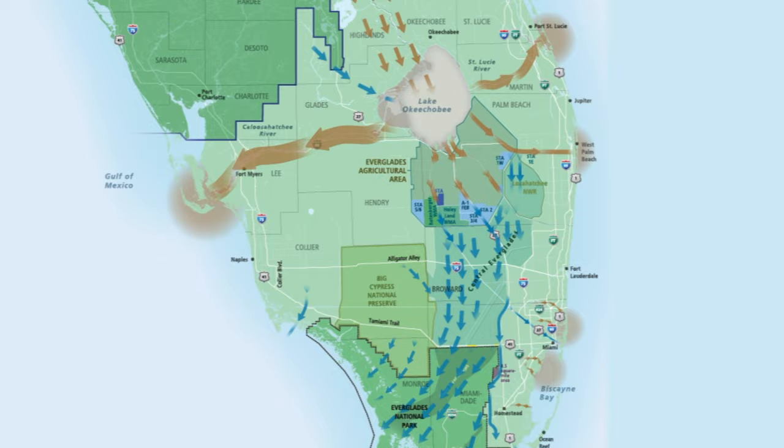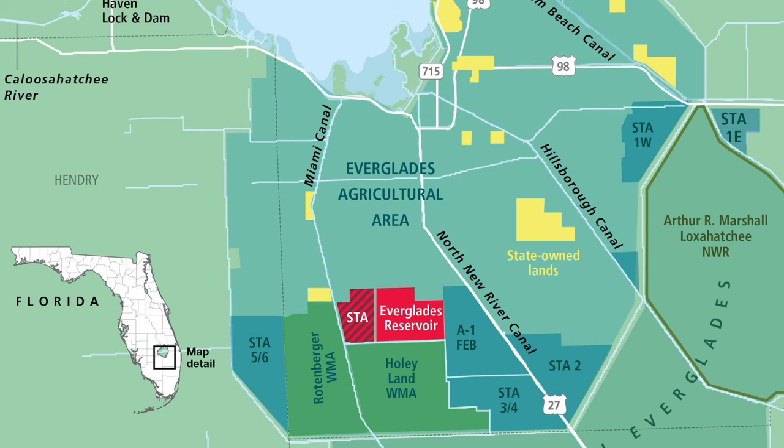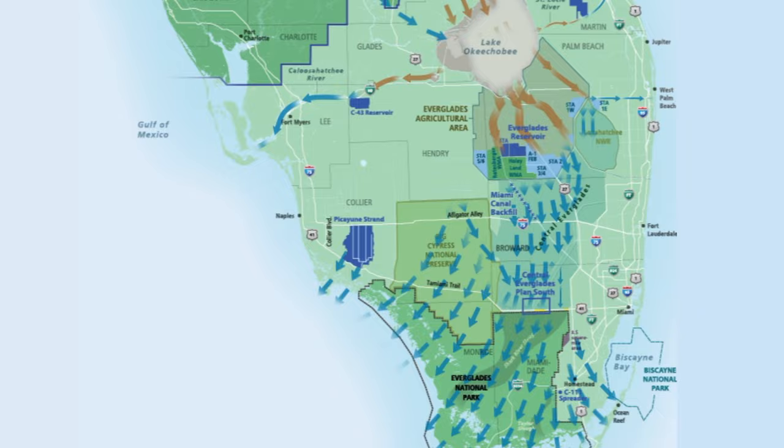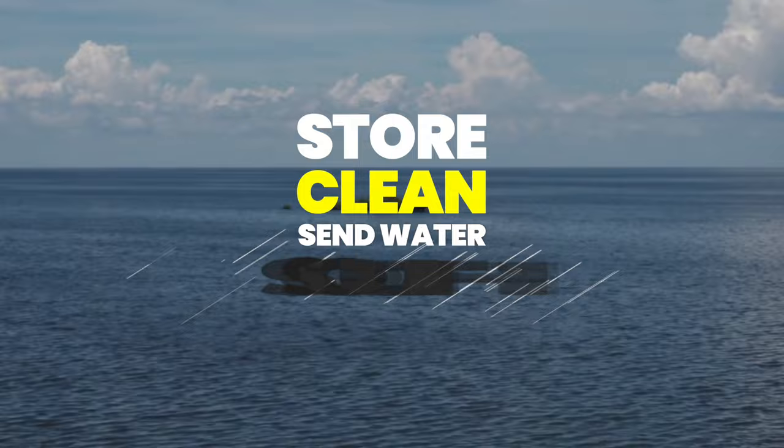The EAA Reservoir, or the Everglades Agricultural Area Reservoir, can be broken down into three steps. First, it receives excess water from Lake Okeechobee that would otherwise be dumped to Florida's east and west coasts. Secondly, it has a stormwater treatment area — a treatment wetland that removes pollution, primarily phosphorus, from that water. Third, we send that clean water south to the Everglades where it belongs, and then that cycle is repeated by taking more water from the lake, treating it, and sending it south.